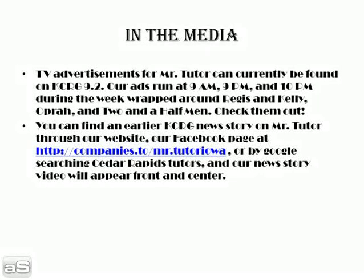In the media, we have two sources at this time. Our TV announcements and TV advertisements for Mr. Tutor can currently be found on KCRG 9.2. Our ads will run at 9 a.m., 9 p.m., and 10 p.m. during the week, wrapped around Regis and Kelly, Oprah, and Two and a Half Men. Check them out — you're going to love them.